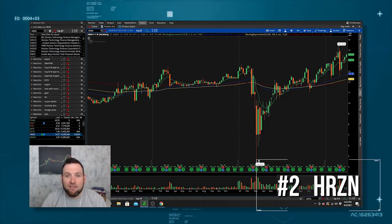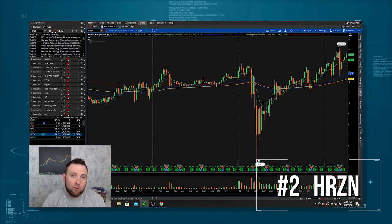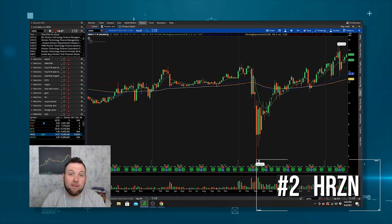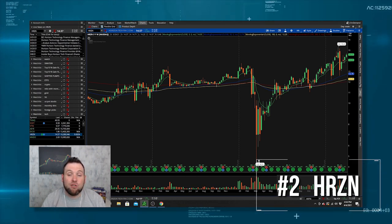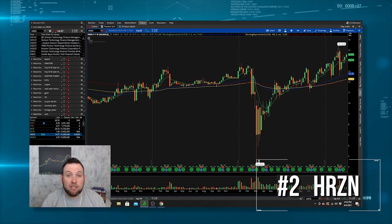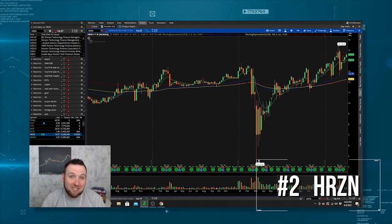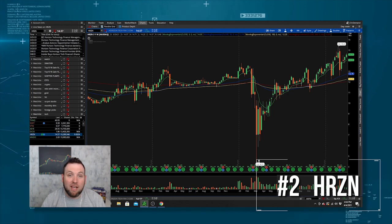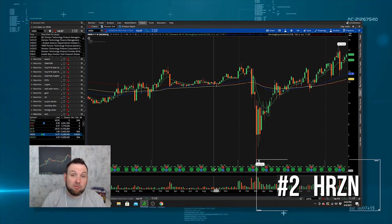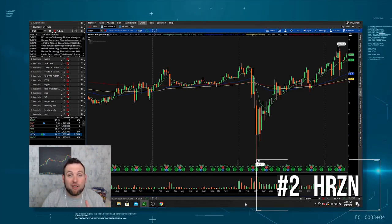Number two on my list is Horizon Technology Finance, ticker symbol HRZN. This is not a company that has some type of tech product or solution — it's a finance company. They invest in startups and give out tech loans to startups in the tech sector. So they're making money off of investing in other tech companies, and as those companies grow, this company grows. The biggest thing I like is they pay a monthly dividend of 10 cents. Every month that you hold shares of this company, you're going to get 10 cents per share. As long as these startups keep exploding in this digital revolution, Horizon only stands to make more money and make their shareholders more money.